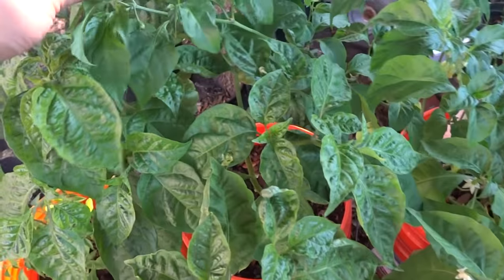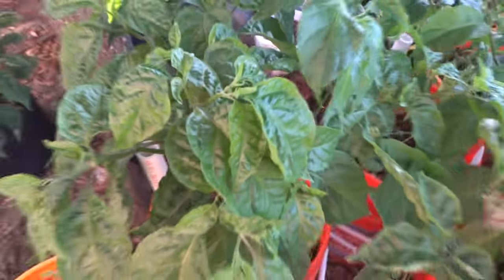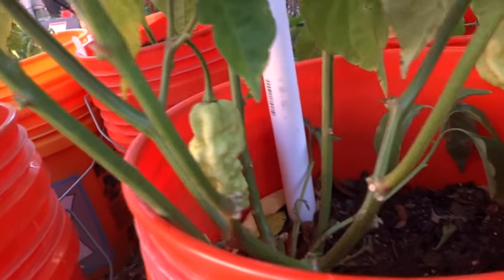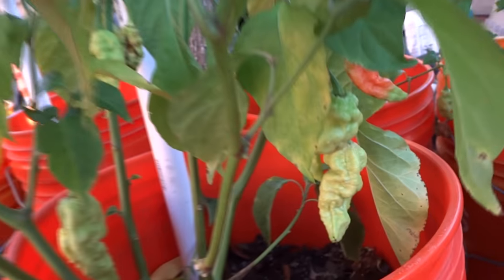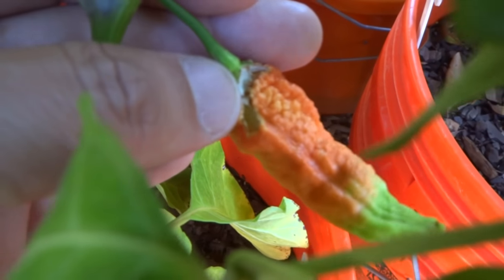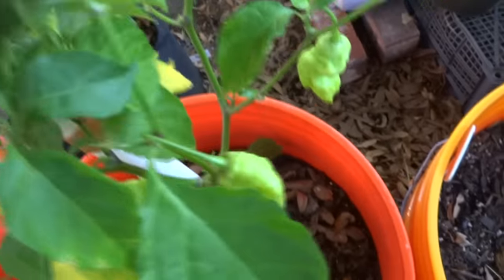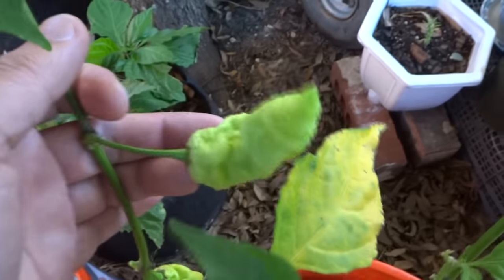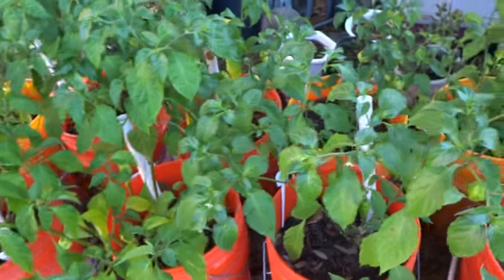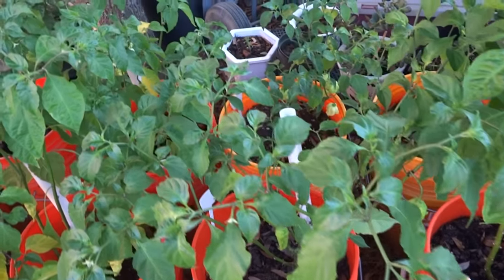Back here is MA Vortex and that one's not doing much. Here's a Jay's Red Ghost putting out a few nice fruits. This plant is just suffering — look at this, the fruit here, something ate it. We'll see what that is. And then back here is another Jay's Red Ghost — not as many fruits as I would like but I'm still happy to get a few.